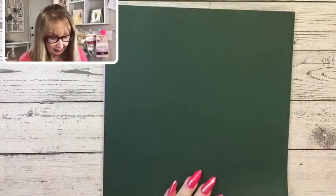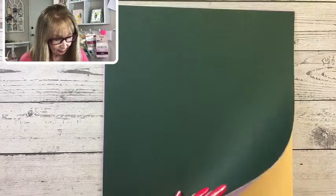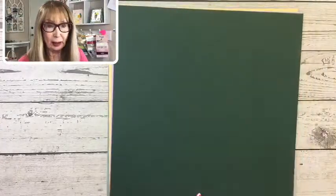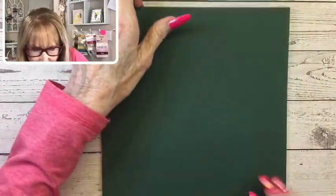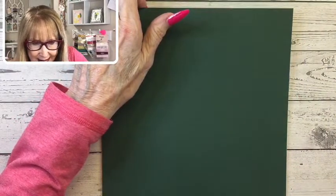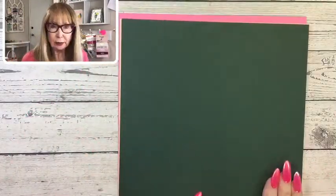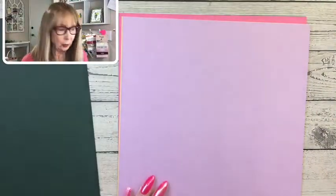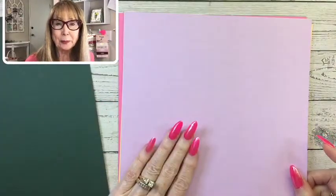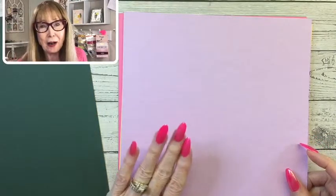The first thing we're going to talk about is retiring in-colors. Retiring colors include Evening Evergreen. Fresh Freesia — it's staying! Fresh Freesia is the only one of the current in-colors that's staying. I hope you guys are excited.